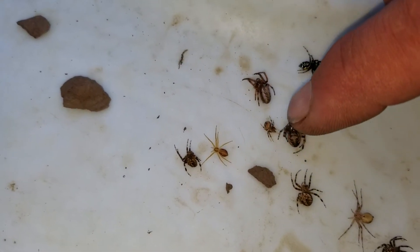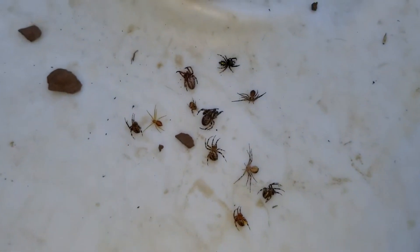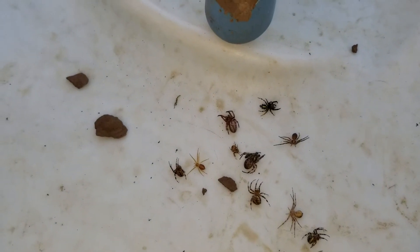Each one of these spiders is still fresh and alive but just paralyzed. This one here — one, two, three, four, five, six, seven, eight, nine, ten, eleven spiders there.